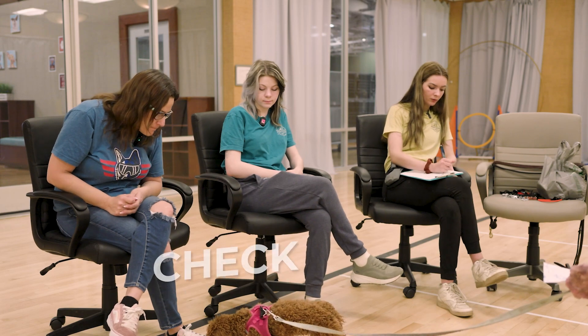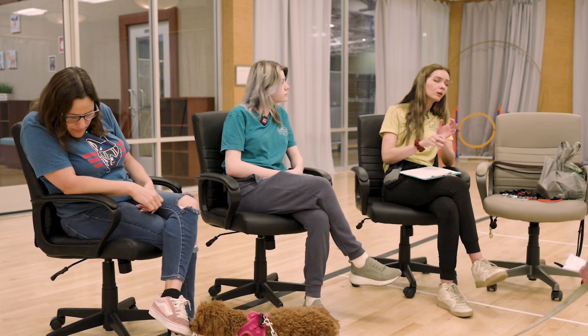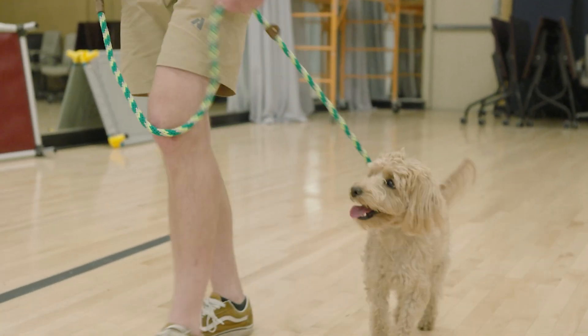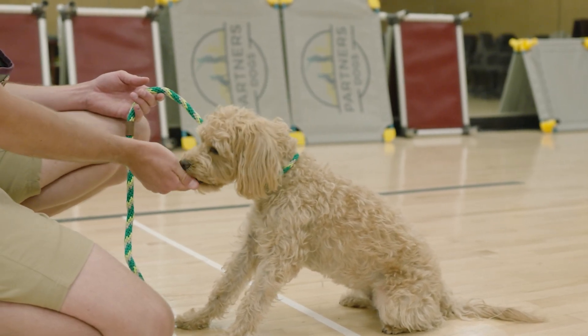Going along with just some of the basics, obviously we teach that here. I'll give you guys a little insight about our philosophy. We are known as balance trainers. So we do believe in telling the dog no. A lot of facilities are either very positive, or back then training was a little bit more on the compulsive side, using more correction. We balance the two between.